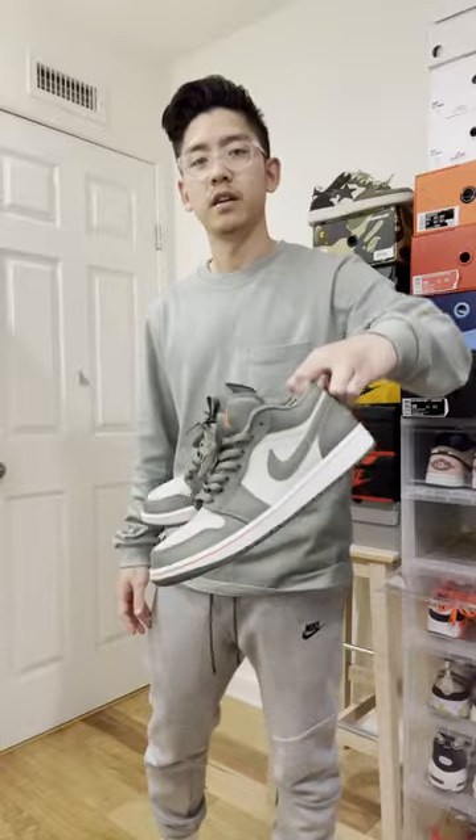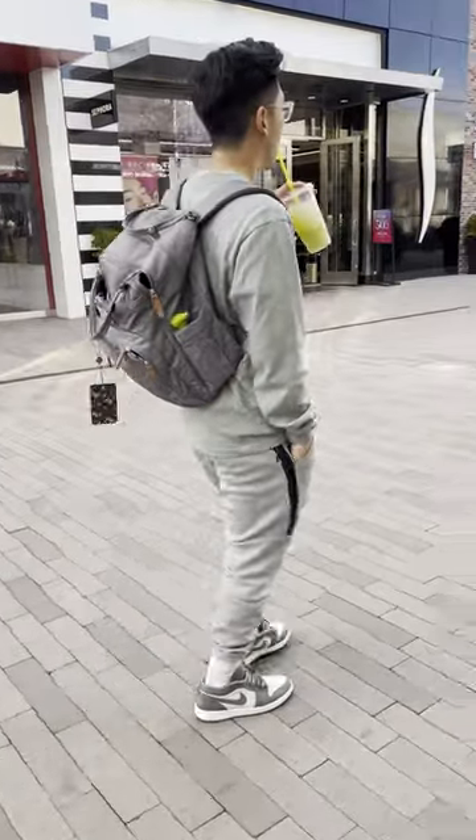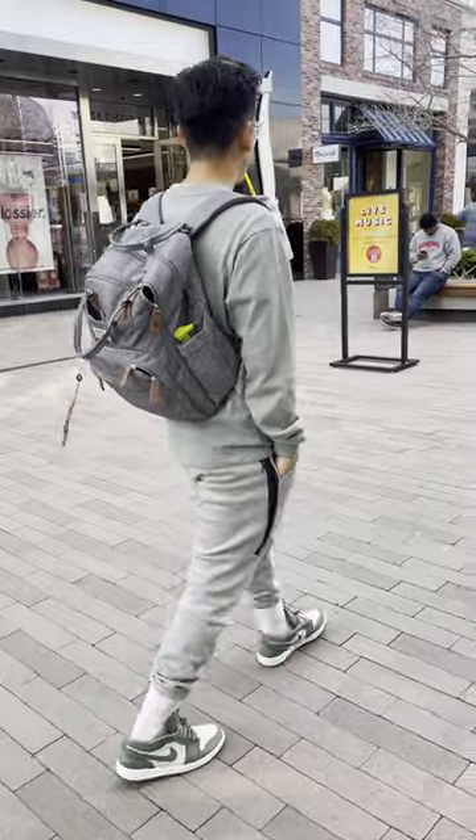And then as for the kicks, got on the Jordan 1 Lows in this military green colorway. As we transition into April and the spring season, I just thought this sage slash military green was a great color to rock this time of year.